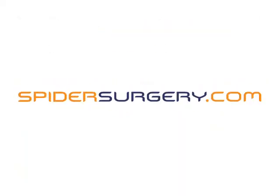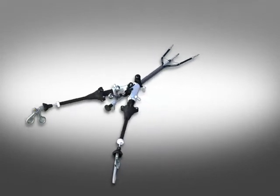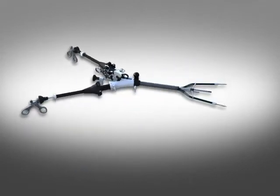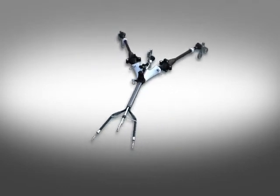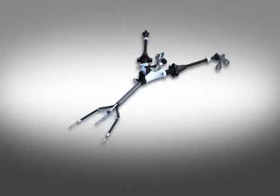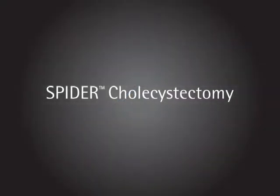Introducing the SPIDER Surgical System from Transenterics, the revolutionary surgical system that promises improved ease of use, differentiated surgical dexterity, and true instrument triangulation. Many of the advantages of the SPIDER Surgical System are exhibited in the single-port, single-operator SPIDER cholecystectomy procedure.